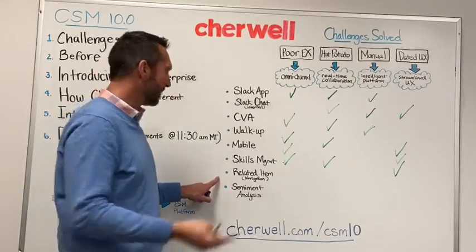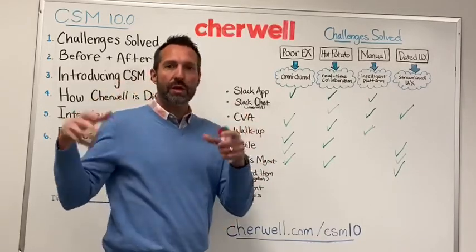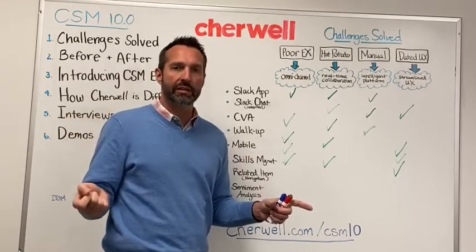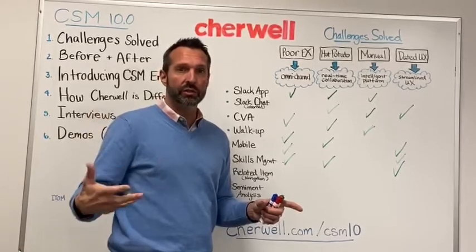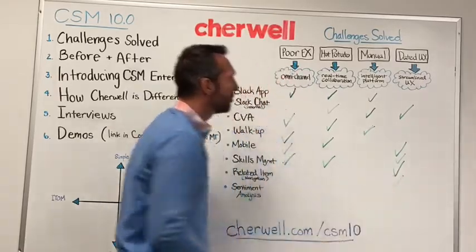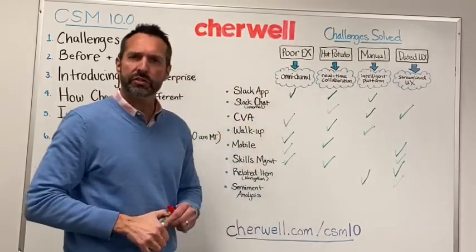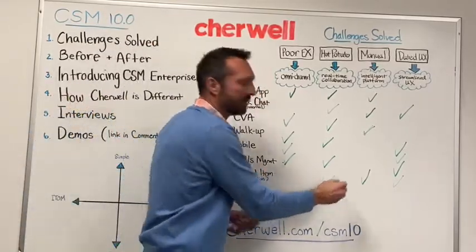Related item navigation is a cool capability that allows IT agents to stay in context of the ticket while automatically searching for knowledge, related incidents, or known errors. In addition, that's where they can chat and collaborate in real time through the other interface. It's mainly for the technician to improve their user experience, with some intelligence built in — including a new solution search capability. That is also where Slack chat is actually implemented.